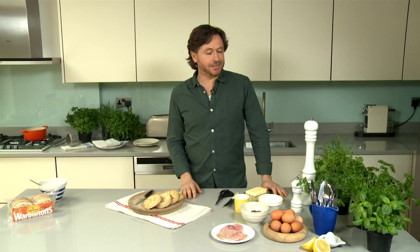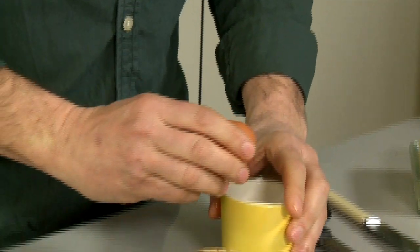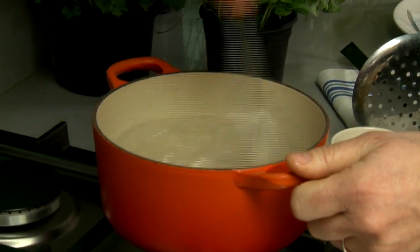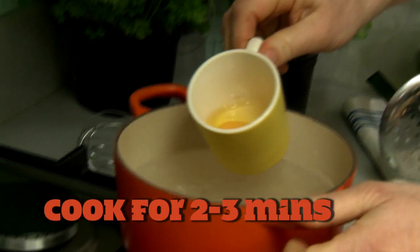For my version of Eggs Benedict it's important to have fresh farm eggs — the fresher the better. Crack into a small cup. Stir the water quite briskly to make a whirlpool effect, then very carefully lower the egg into the center.